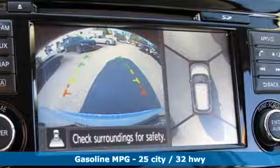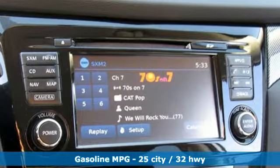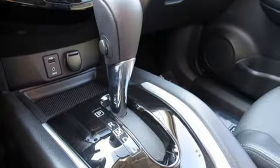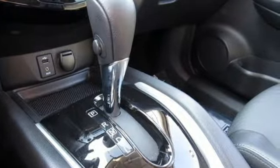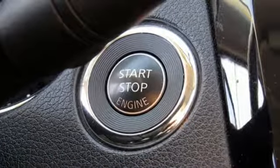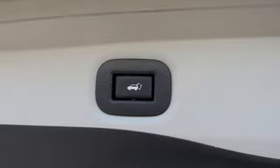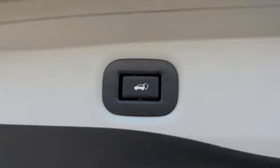External memory control, doors and push button start proximity key, front heated leather bucket seats, wireless phone connectivity, dual zone climate control, inline four cylinder engine, aluminum wheels, gas pressurized shocks, and power heated mirrors.